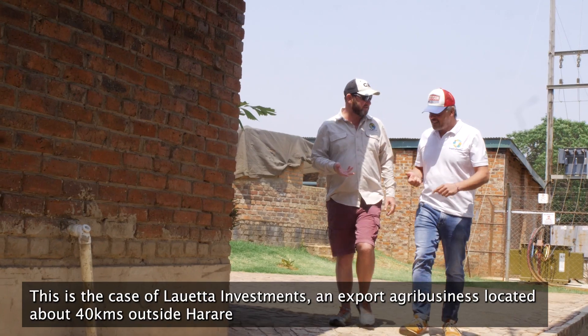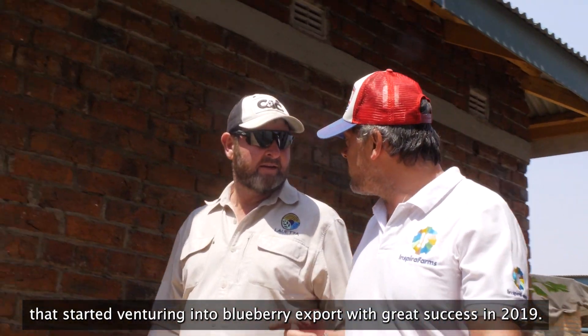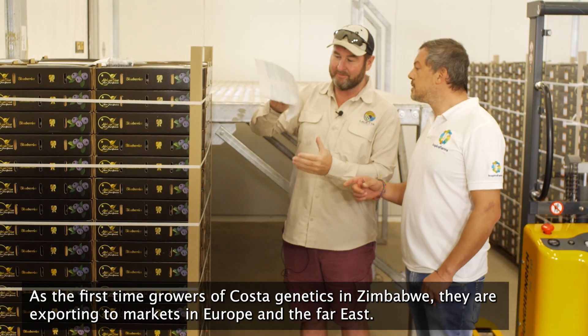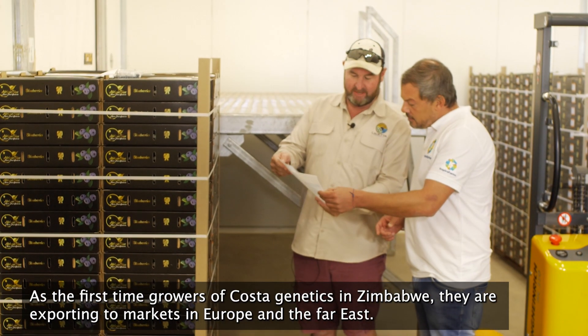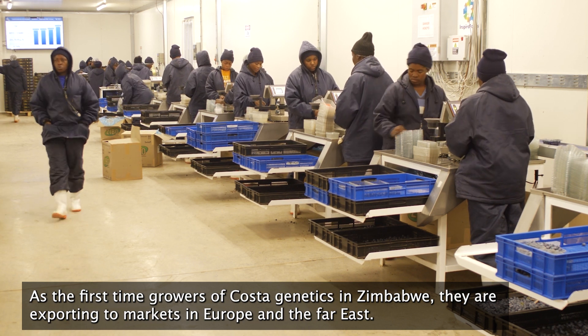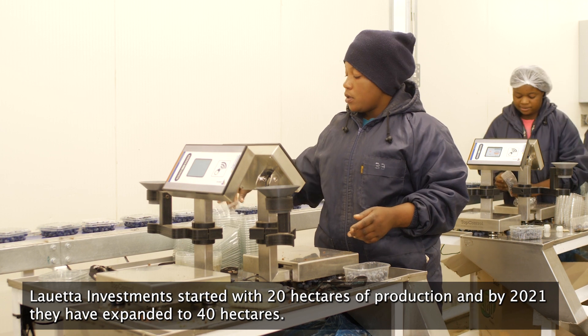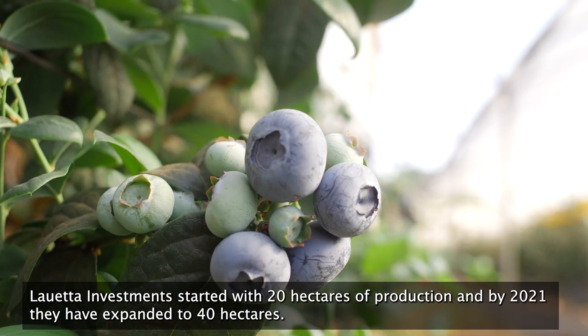This is the case of Loweta Investments, an export agribusiness located about 40 kilometers outside Harare, that started venturing into blueberry export with great success in 2019. As the first-time growers of Costa Genetics in Zimbabwe, they are exporting to markets in Europe and the Far East. Loweta Investments started with 20 hectares of production, and by 2021 they had expanded to 40 hectares.